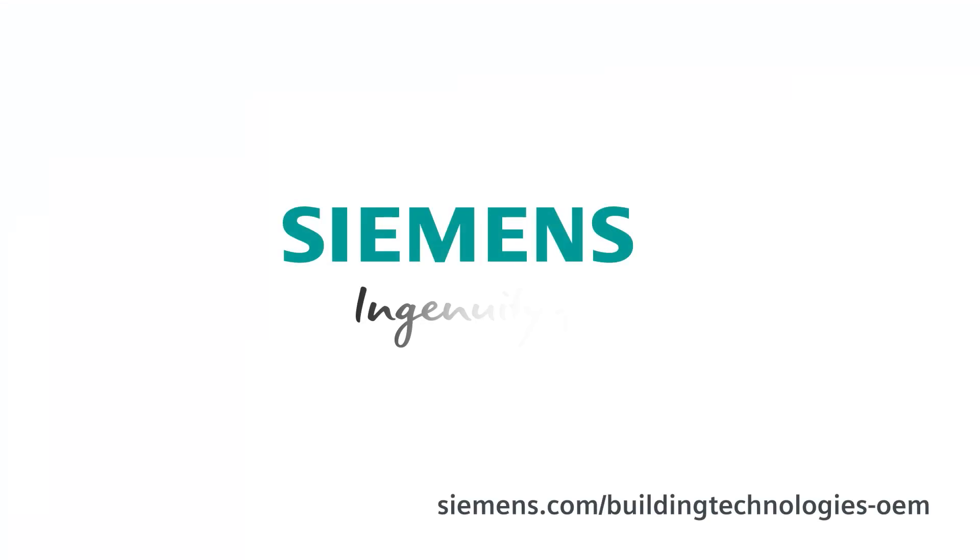Interested? Get further information now and contact us in person. Let's light the fire! Siemens — ingenuity for life.